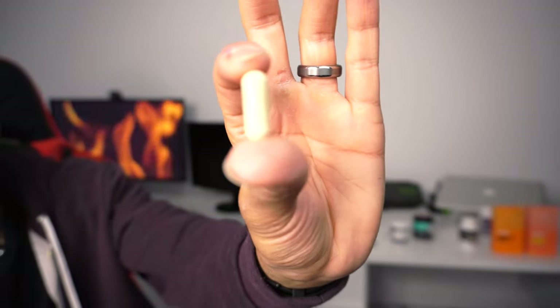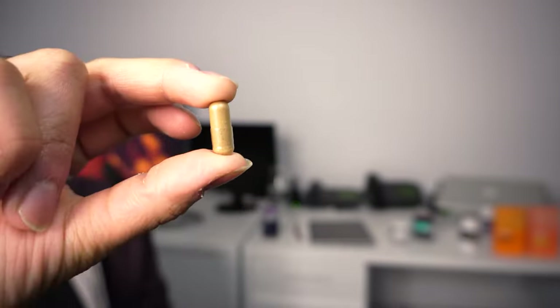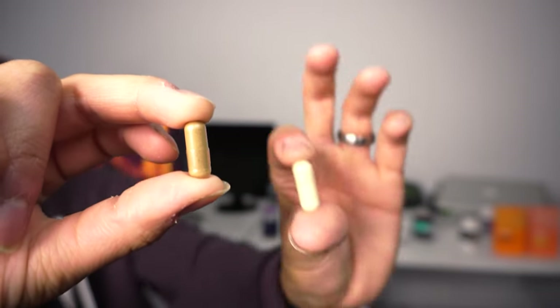This is what one of the Real Mushrooms capsules looks like, whereas this is the Fresh Cap — as you can see, it's significantly smaller. One of the things that initially got me interested in the Fresh Cap Lion's Mane was after discovering this product called Thrive 6.